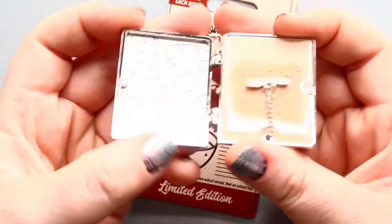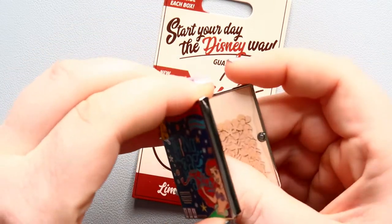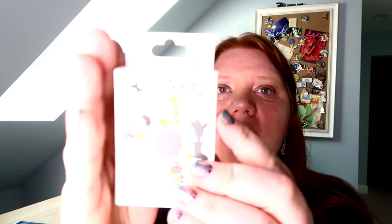Overall, I love this pin. I'm definitely going to add it to my collection, and I do have a second one that I'll be using as a trader. Now on to our mystery boxes. I have three of these — they are the Animators Collection Series 2 pins.